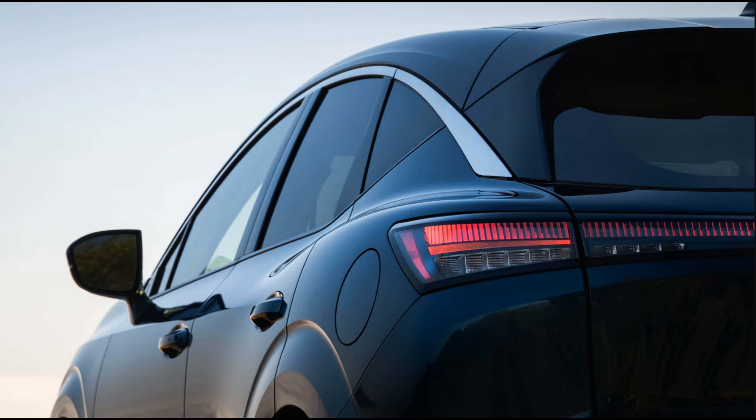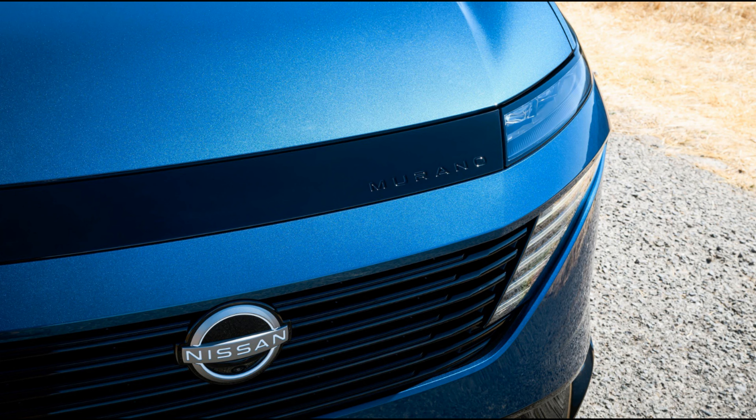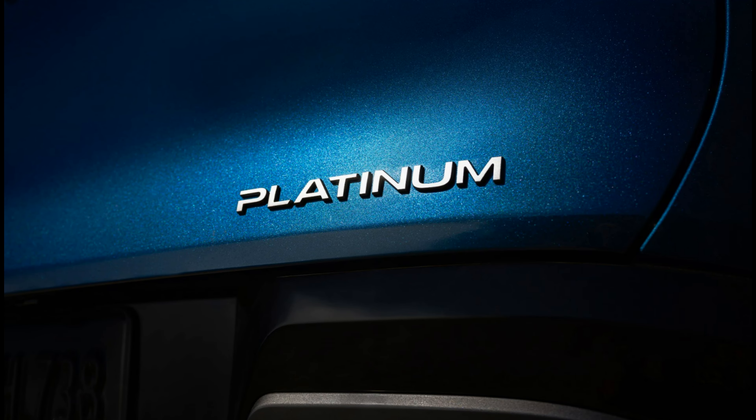The tailgate is powered on all models, while the top trim gets a kick sensor which may or may not read your foot. Around the side, the floating roof design flourish is finally gone, replaced with a black roof separated from the body by a long, arcing piece of silver trim. The mirrors have moved down to the doors, the handles are now body color, and the trim at the bottom of the doors has been toned down. Nissan has flared out the fenders to cover wheels as big as 21 inches, increasing the width of the Murano by a hefty 2.6 inches.